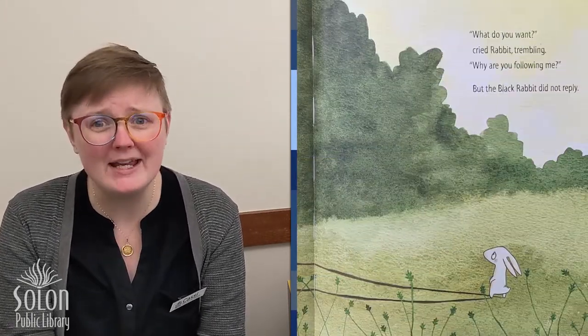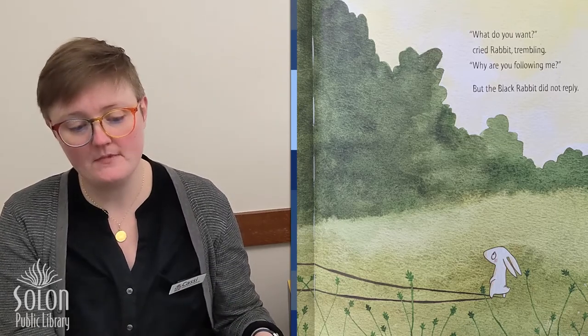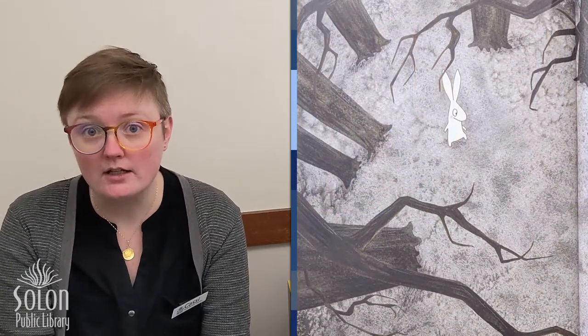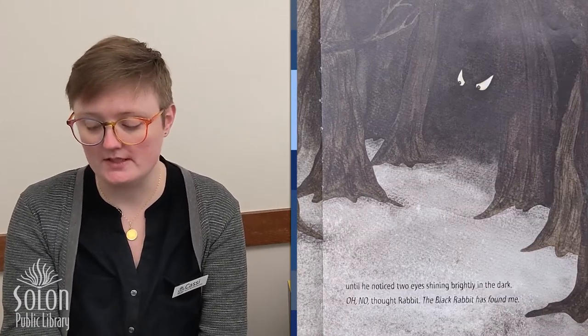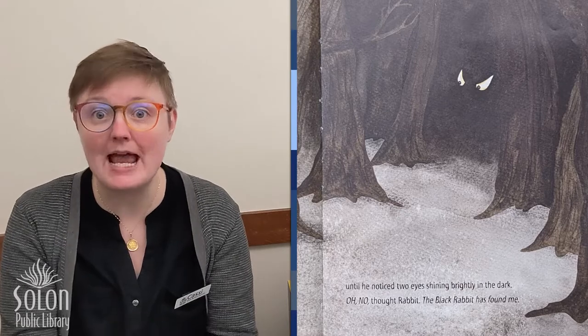'What do you want?' cried rabbit trembling. 'Why are you following me?' But the black rabbit did not reply. So rabbit began to run again, faster than he had ever run before, straight into the deep dark wood. Do you think the black rabbit is going to follow him into the scary deep dark wood? The forest was dark and quiet. The black rabbit was nowhere to be seen. Rabbit sat down and nibbled on a carrot.